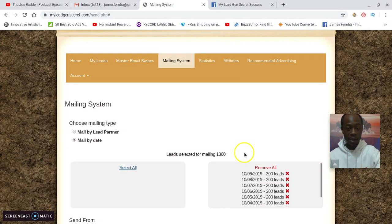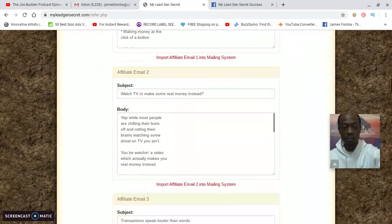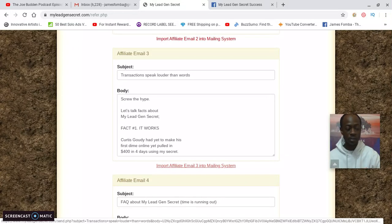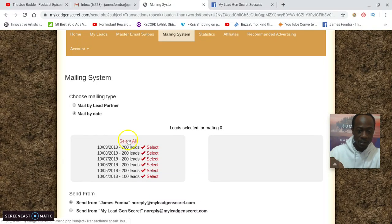If you don't know what to send to your leads, I'm gonna show you the email I sent yesterday that got two sales. It's a done-for-you affiliate email. You see where it says 'Promo Tools' — affiliate email number three: 'Transaction Speaks Louder Than Words.' I used this email and edited it a little bit. You click 'Import Affiliate Email into Mailing System' and it puts it in there for you automatically, so you don't even have to type it out.